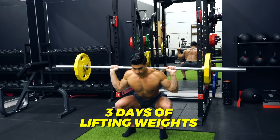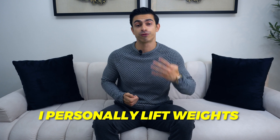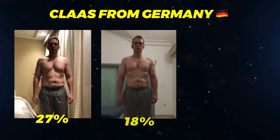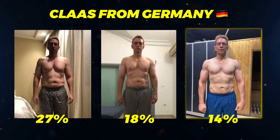A good approach would be doing three days of lifting weights and one to two days of cardio per week. I personally lift weights four times per week and have one weekly cardio session for the health benefits. My online coaching client Klaas from Germany had a similar approach — he lost a ton of body fat while building muscle, and most importantly his visceral fat and overall health markers are much better now.